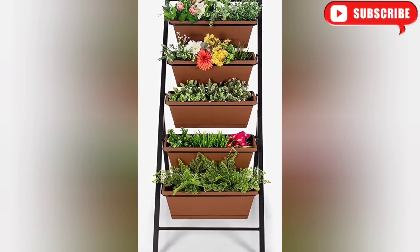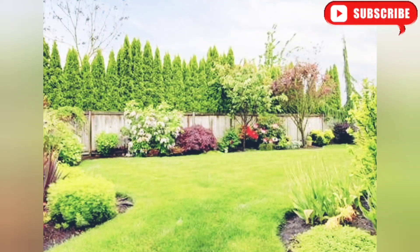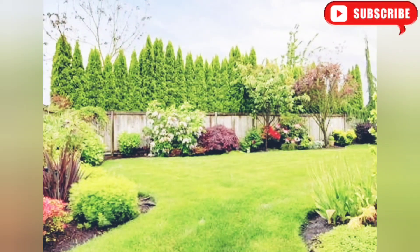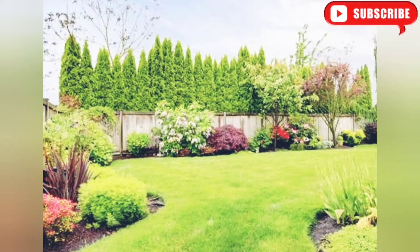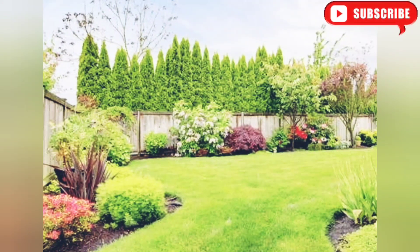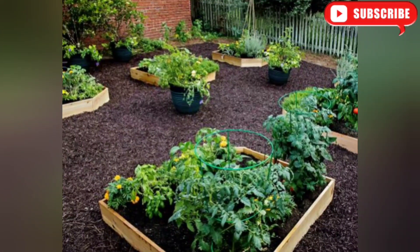Now let's focus on a classic element of landscaping: a well-maintained lawn. A lush green lawn can instantly elevate the overall look of your outdoor space. Regular mowing, watering, and fertilizing will keep your lawn healthy. To add an extra touch, consider shaping your hedges into neat and stylish designs like spheres or geometric patterns.